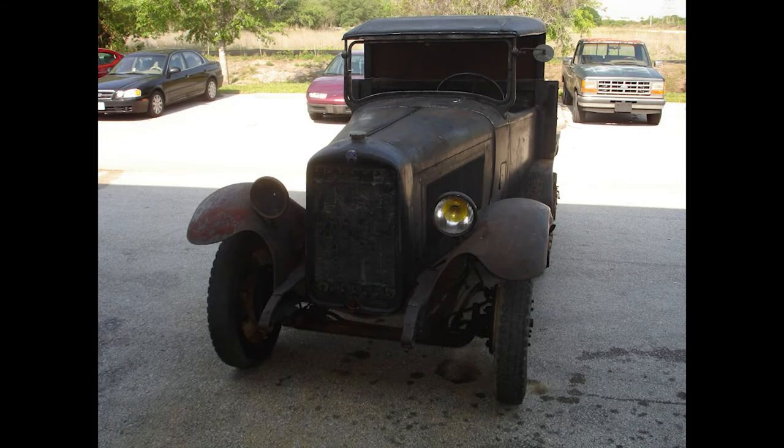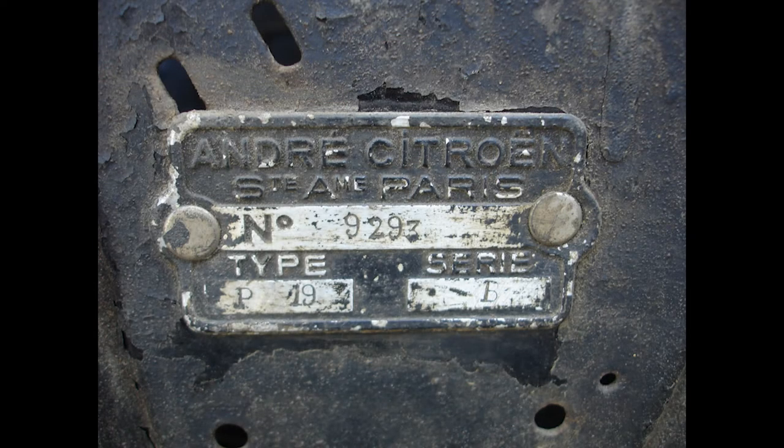Our Citroën Half-Track arrived in 2007, long overdue for a complete restoration. Today, it is up to its original standards.